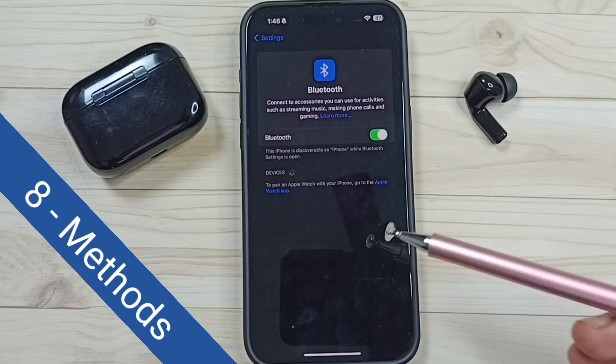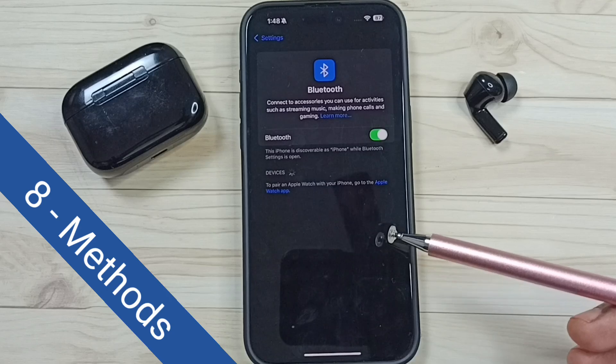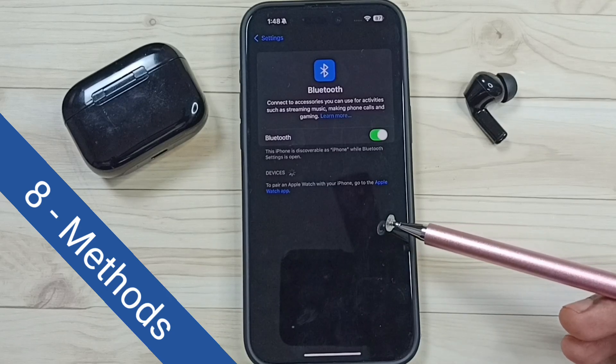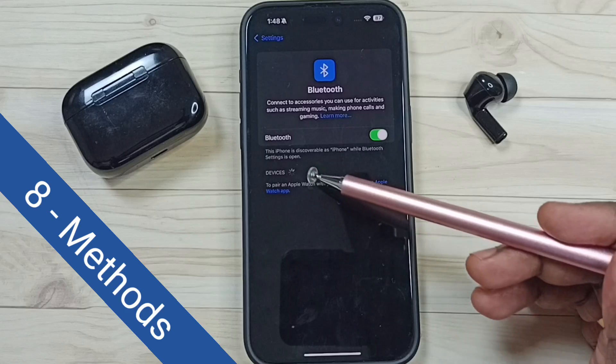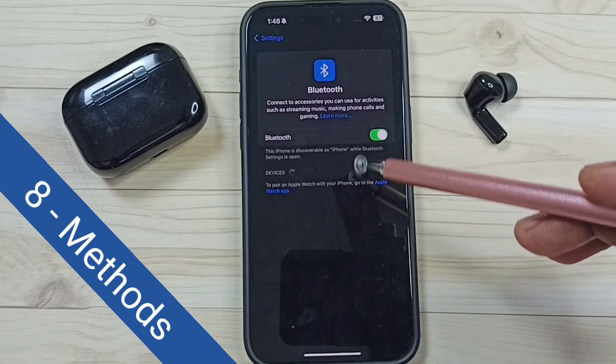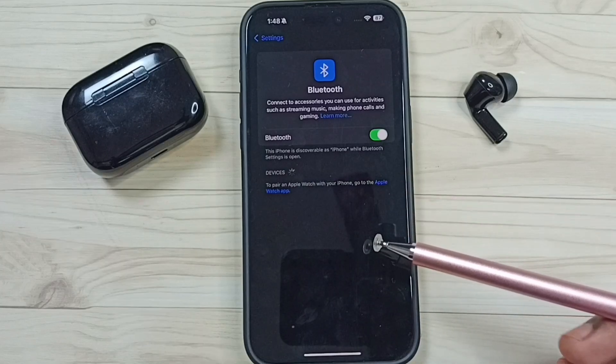Hi friends, in this video I would show you 8 methods to fix the issue of iPhone cannot find Bluetooth devices. Please don't forget to subscribe this channel, please like and share the video. Right now you can see this phone is searching for nearby Bluetooth devices, but it's not showing any devices here. So I will show you how to fix this issue.